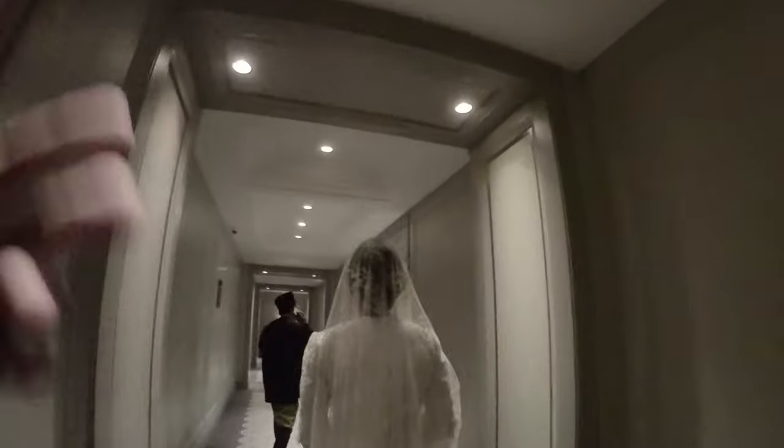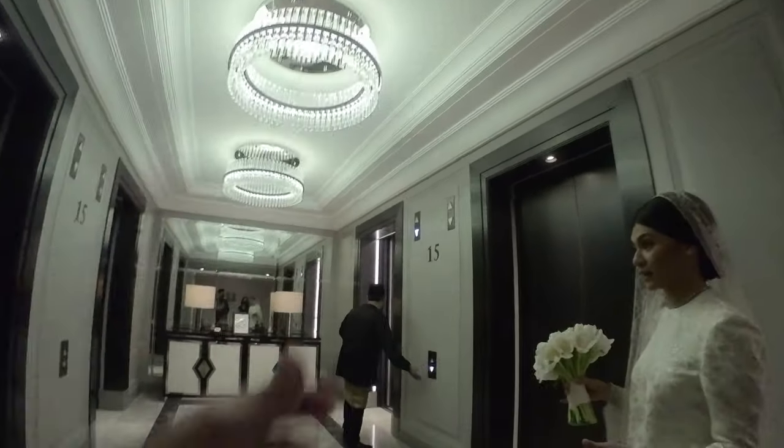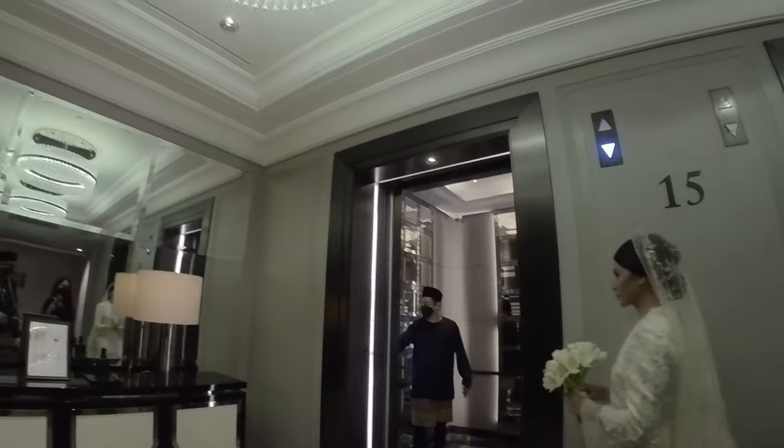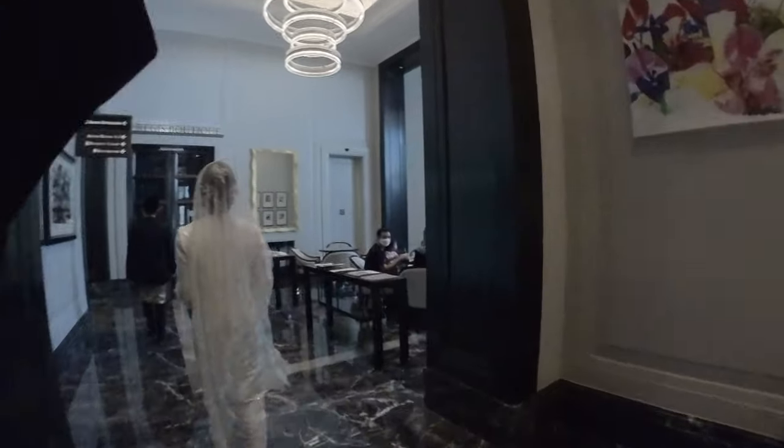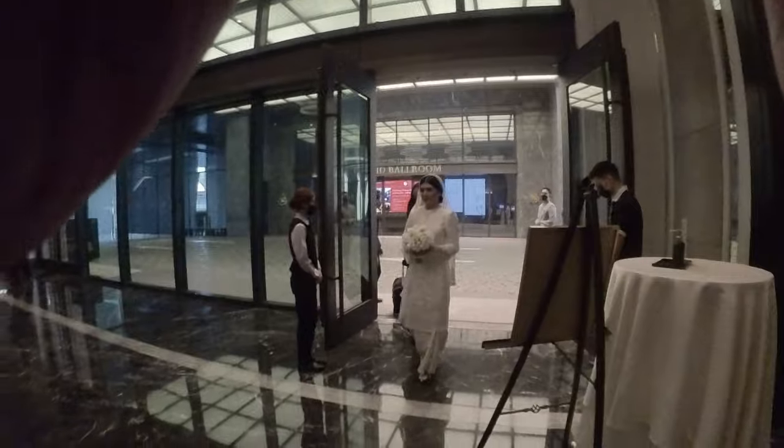Once the bride heads downstairs, I prepare to take shots of her proceeding down because you can get really nice, intimate shots in those moments just before she gets married. Even as she walks down the hallway, I try to get as many shots as I can — these moments are fleeting and can't be repeated. As a wedding photographer you have to be nimble, sometimes behind the bride and sometimes ahead, always anticipating what's going to happen.